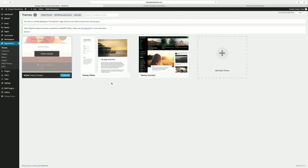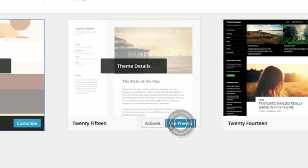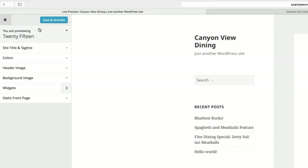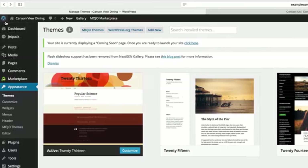In fact, sometimes you'll activate a theme and discover that it looks nothing like its thumbnail. Hover your mouse over a theme and click Live Preview to see how it looks on your site. If you like it, click Save and Activate. And if not, click the X in the corner to cancel.